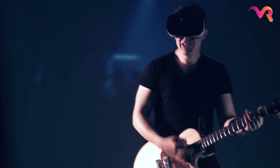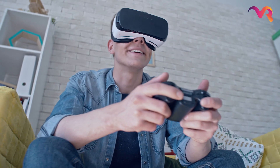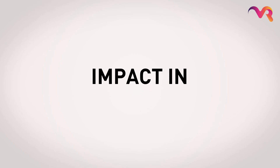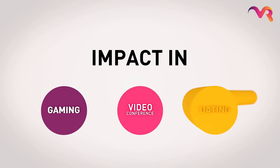This new way of implementing photorealistic representation in social VR will have a strong impact on VR markets. For both B2C and B2B, most VR market sectors like gaming, video conferencing, dating services, and many other industry domains will be impacted.